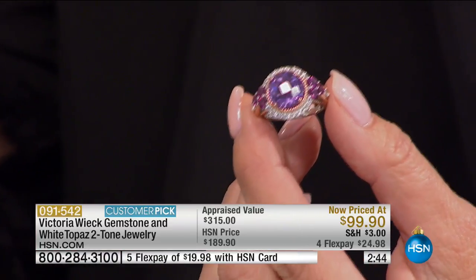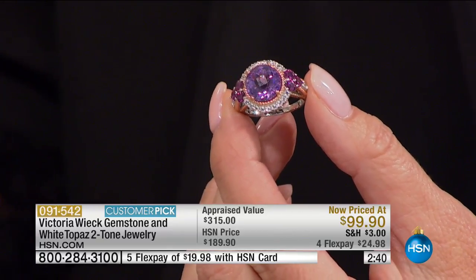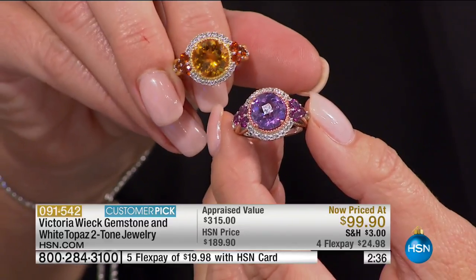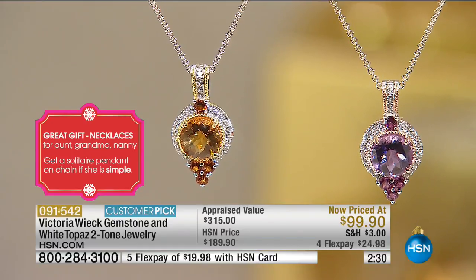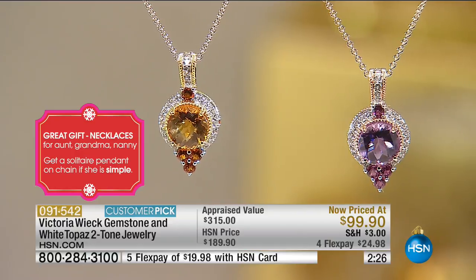If you've never been a gemstone lover or you're not sure, there's something colorful here. This is the color of Advent — we just finished our first Sunday of Advent. So for those who celebrate the season, this is a wonderful thing for you. And I really love this. This is something you can wear every single day as your signature piece.